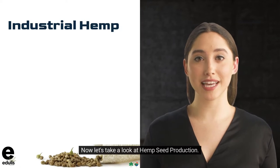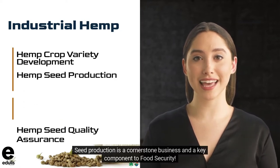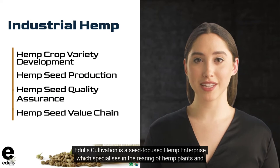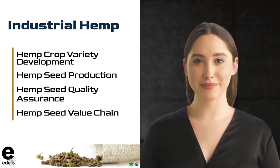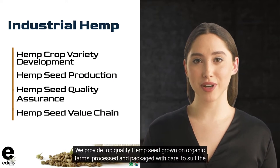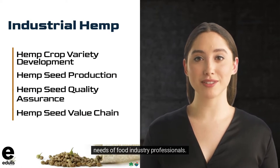Now let's take a look at hemp seed production. Seed production is a cornerstone business and a key component to food security. Edgley's Cultivation is a seed-focused hemp enterprise which specializes in the rearing of hemp plants and the production of high-quality hemp seed. Hemp seed is the most nutritious, sustainable, and rich in omega-3 and omega-6 fats plant protein. We provide top-quality hemp seed grown on organic farms, processed and packaged with care, to suit the needs of food industry professionals.